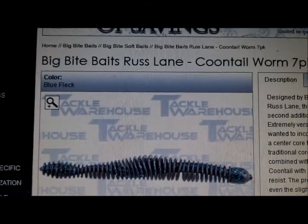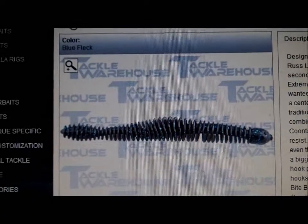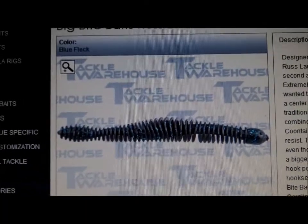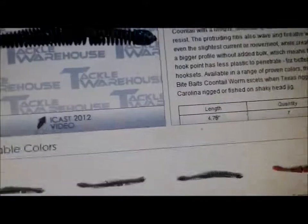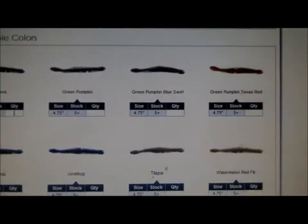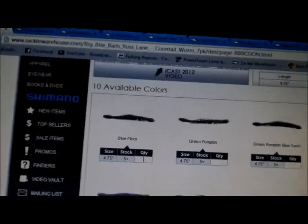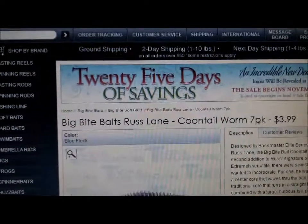The first one is the Big Bite Baits Coontail Worm. I have fished with this worm. I know how it acts, I know how it catches fish, and it is amazing. I'm putting this as number one — the best worm I've ever used in a long time. On the Shaky Head, this is absolutely deadly. Bass go crazy over it. They have different colors: Blue Fleck, Green Pumpkin, Green Pumpkin Blue Swirl, Texas Red, Tilapia, Watermelon Red Flake, Watermelon Magic, Watermelon Ghost, Hematoma, and June Bug. By far the best one: Green Pumpkin. I got like four bags of these things — I stocked up because they're so good.